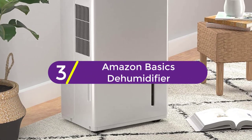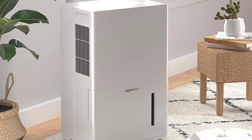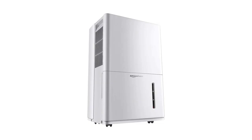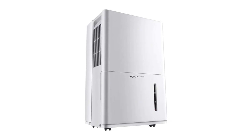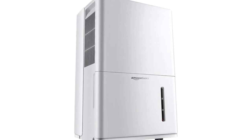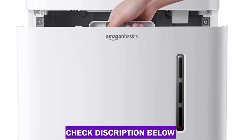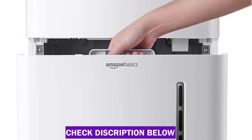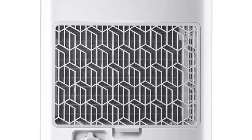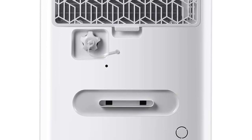At number 3: the Amazon Basics Dehumidifier. Ideal for small to medium-sized rooms up to 1,000 square feet with standard 8-foot ceilings, it can be used in the home, basements, and more. The unit includes a reusable filter that can be cleaned, plus a removable water collection bin. With a streamlined design and whisper-quiet operation, the unit can be placed behind furniture or in a corner. It is Energy Star Certified, and includes a smart dehumidification function that keeps levels in a comfortable 45–55% range, plus a timer, overflow protection, and auto-defrost restart.